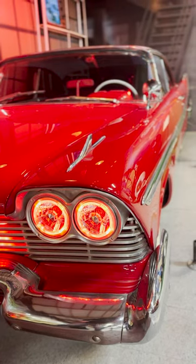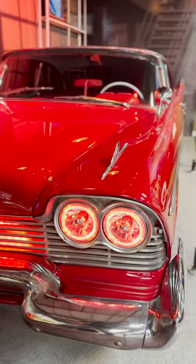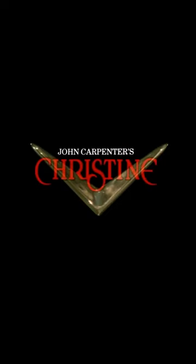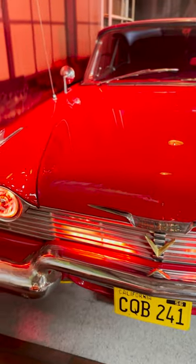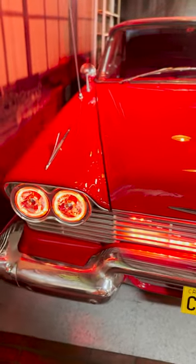Of all the movie cars in this series, this is the one I'm nervous about — creepy! Stephen King's murderous machine is a 1958 Plymouth Fury from the 1983 film Christine, directed by John Carpenter, who filmed this movie in the same neighborhood that he shot the original Halloween in.